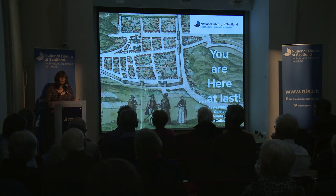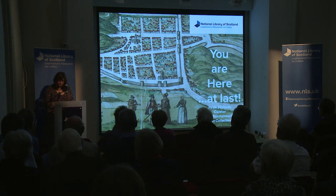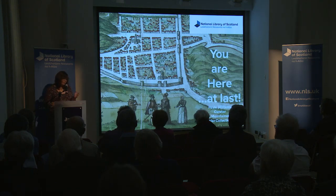Welcome ladies and gentlemen to 'You Are Here At Last', a talk about putting together our current map exhibition here at the library. I'm Paula Williams and I'm curator of maps, mountaineering and polar collections here at the library. My background, which will become relevant as we go through the talk, is that I did a degree in geography including options in surveying, remote sensing and cartography at the University of Aberdeen, before going on to become a librarian and then ultimately a map curator, first at the Bodleian Library in Oxford and then here at the National Library of Scotland since the year 2000.